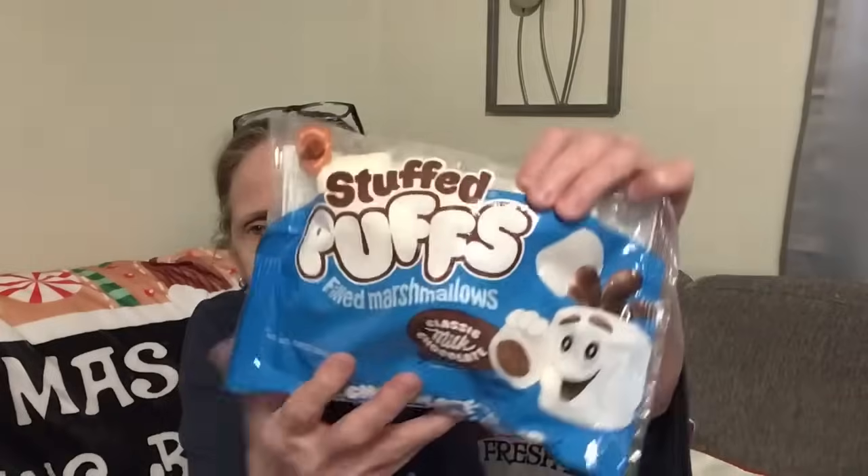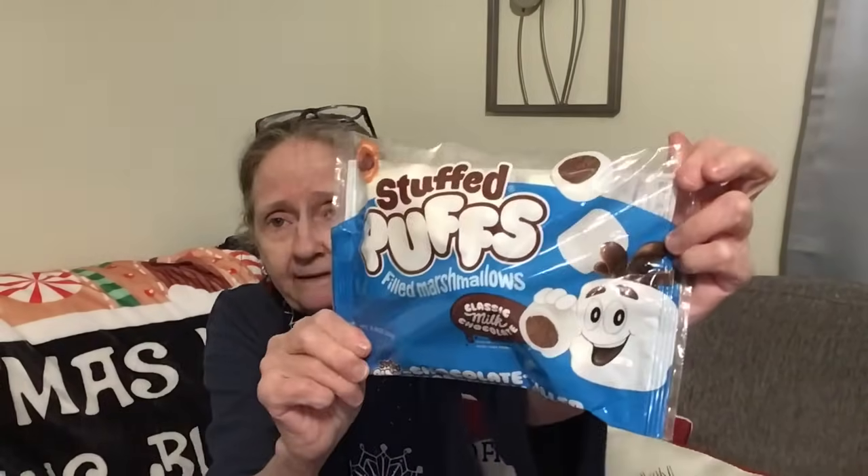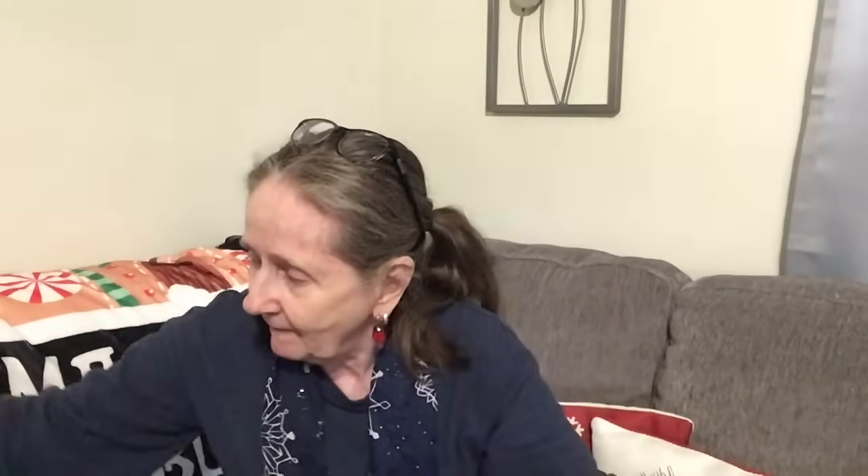I found these — the Stuffed Puffs. These are real milk chocolate in every puff, so they're filled with chocolate. This will go with my hot chocolate. If you have a hot chocolate bar, put these there and they can drop them into their hot chocolate to make it extra rich.